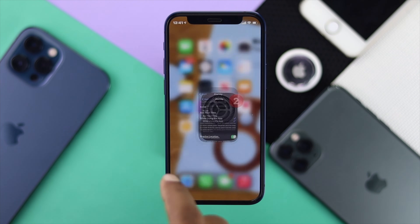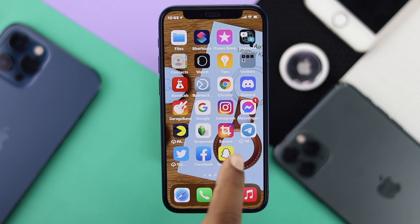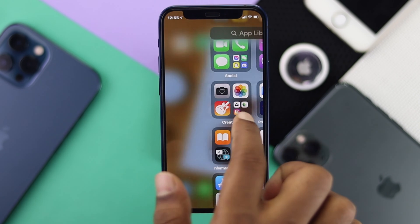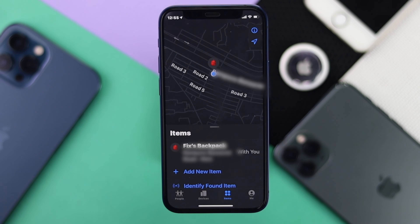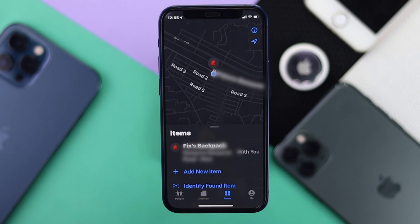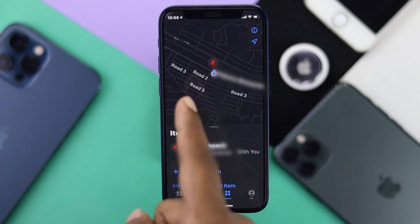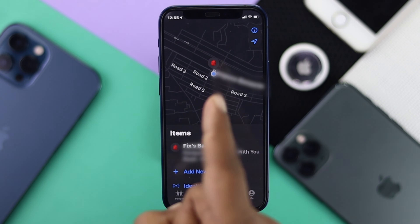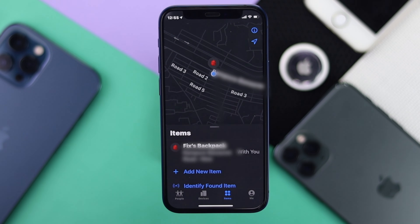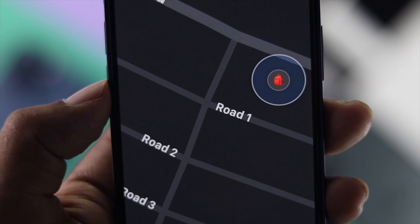After completing all of those steps, open the Find My application. Go to the Items list and you'll be able to see the icon for whatever item you've added to your AirTag. The map will show you where your item is located, and your problem should be solved. These are the steps you can take to fix AirTag location not updating on your iPhone.